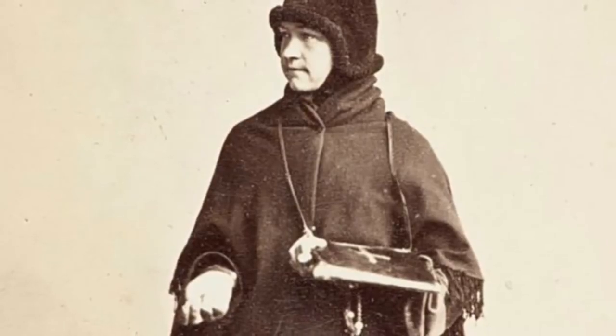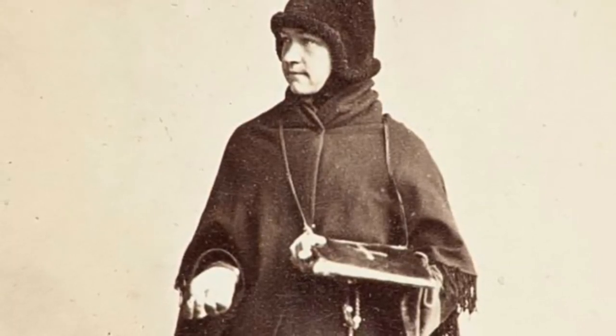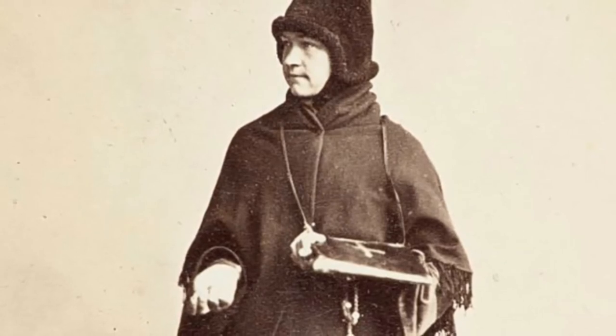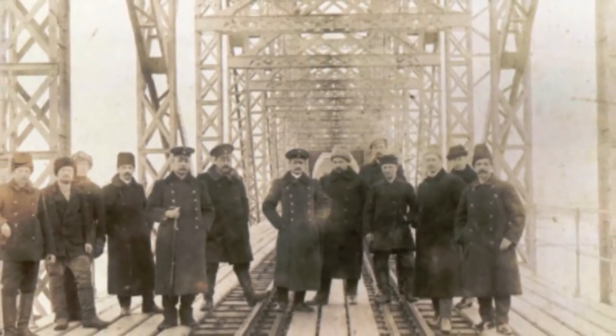Old Believer woman — Old Believer groups emerged as a result of opposition to the Nikonian reform. Railway bridge builders — this is across the Oka River, dated in 1910.